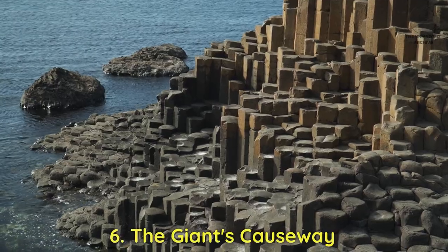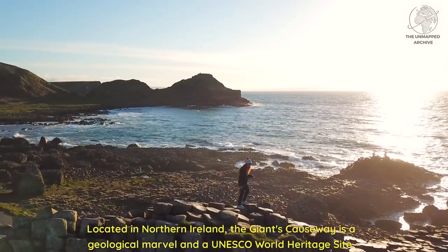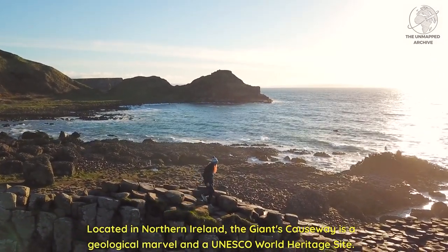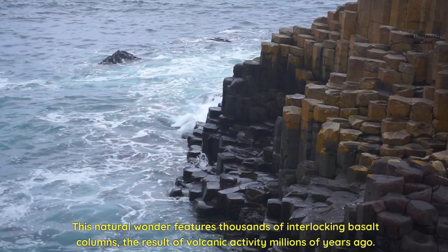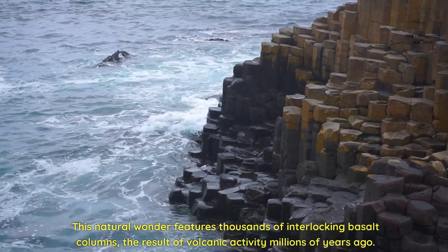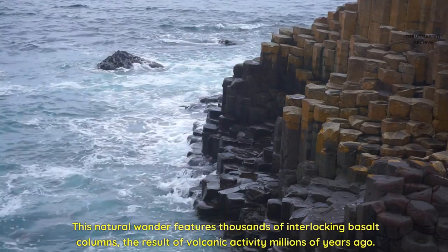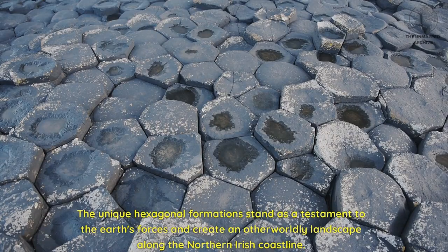Six: the Giant's Causeway. Located in Northern Ireland, the Giant's Causeway is a geological marvel and a UNESCO World Heritage site. This natural wonder features thousands of interlocking basalt columns, the result of volcanic activity millions of years ago. The unique hexagonal formations stand as a testament to the Earth's forces and create an otherworldly landscape along the Northern Irish coastline.